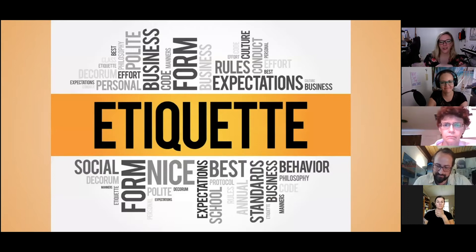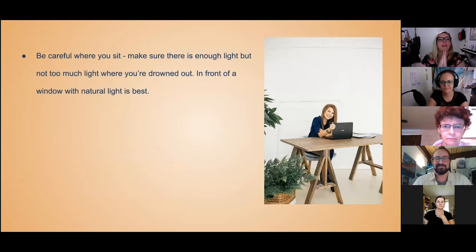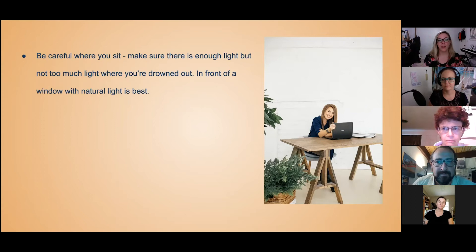Now we're getting into the nitty gritty — we're talking about etiquette. Number one: be careful where you sit. Make sure there's enough light, but not too much light where you're going to be drowned out. For example, I'm in front of a window, but at a certain time of day when the sun starts to set, it starts drowning me out. So make sure there's enough light — if you're in a dark room, turn that light on; if you have too much light, put those blinds down.